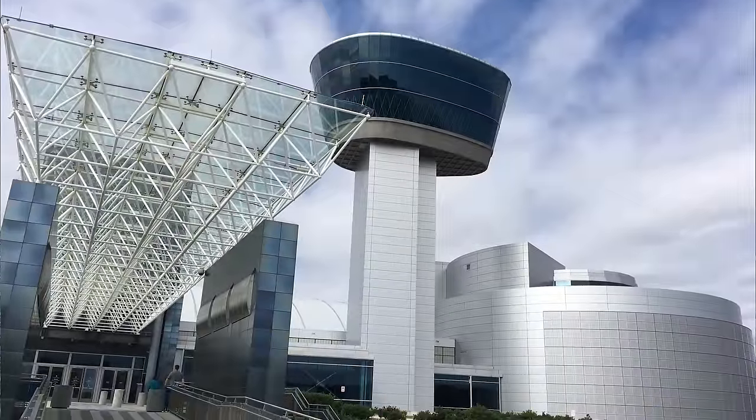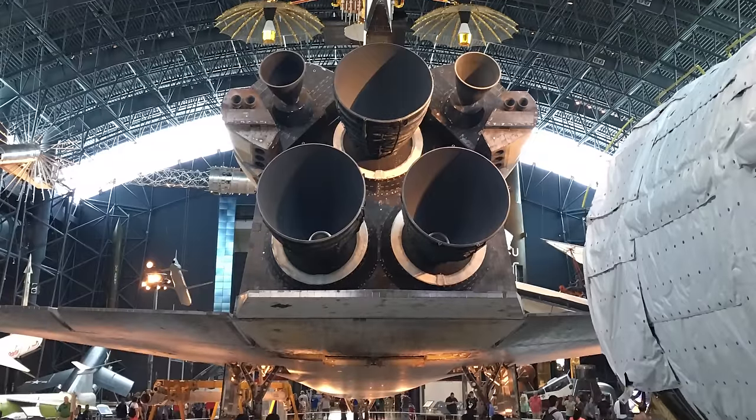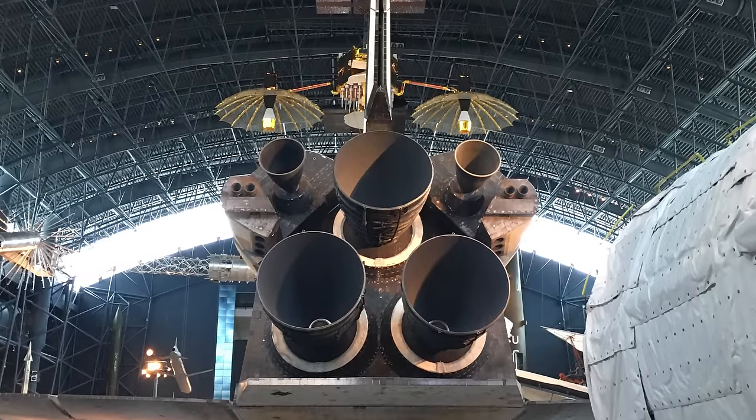It is the big museum on the outskirts of Washington D.C., right next to the airport. It's a warehouse with a load of stuff in it, and some of that stuff is a space shuttle, and a Concorde, and enormous amounts of aviation and space history — genuinely really, really interesting stuff.